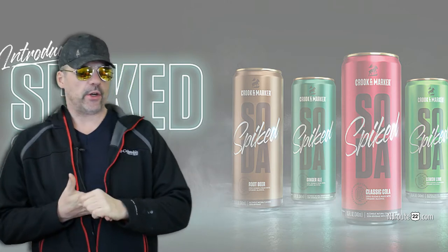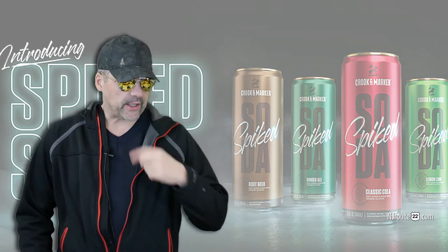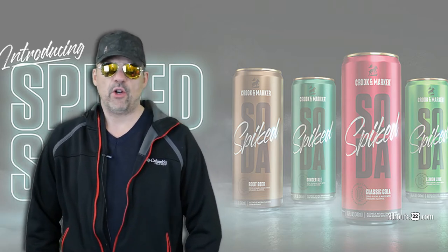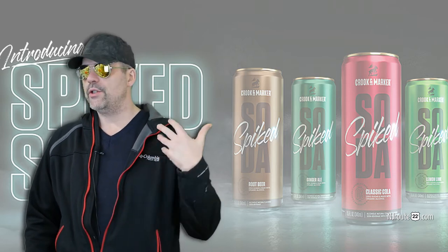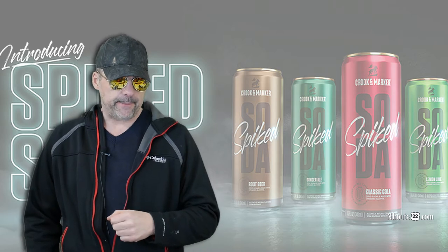We have reviewed Crookin Marker in the past. They have flavored seltzers that we sort of liked. They were fairly low carb — I think one or two grams per can. The only problem we had was that they were a little more costly than the usual seltzers such as Natural Light and Smirnoff spiked sparkling seltzer, and they also had a very highly sweet taste because of the erythritol they put in there.